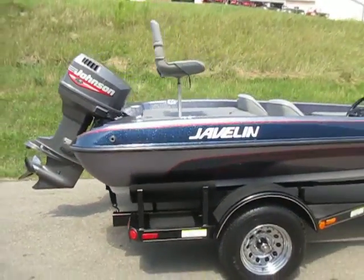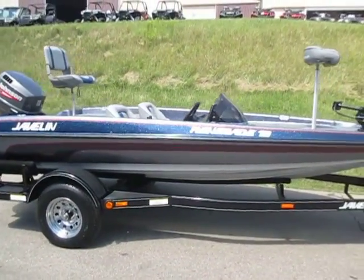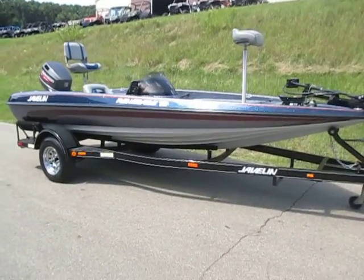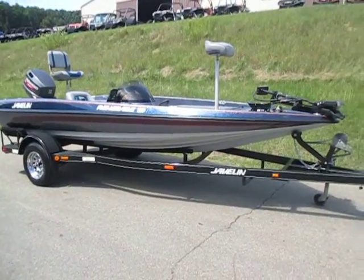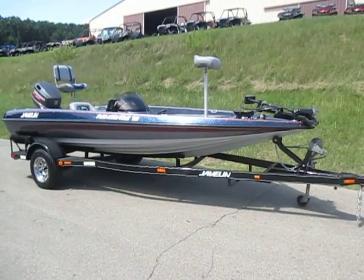Once again, this is a 1999 Javelin Renegade 18 powered by a Johnson 115 horse outboard, sitting on a Javelin bunk trailer. The package is in excellent condition overall with minimal wear and a few minor scuffs on the exterior.